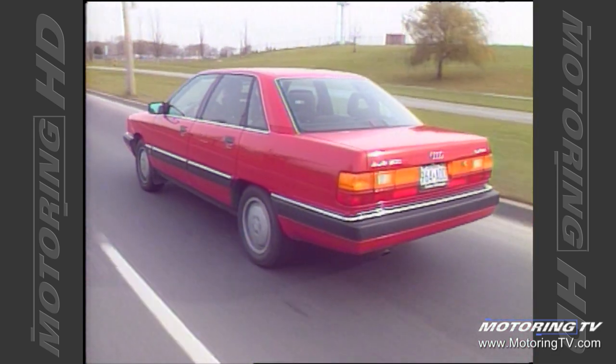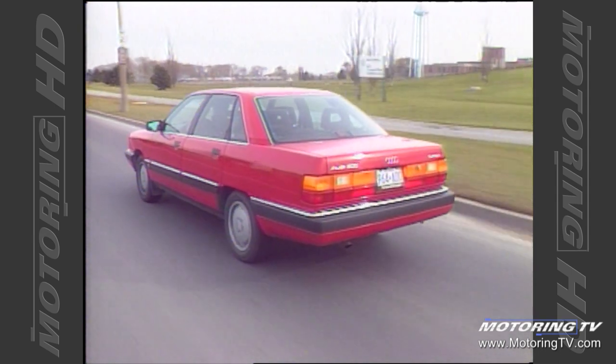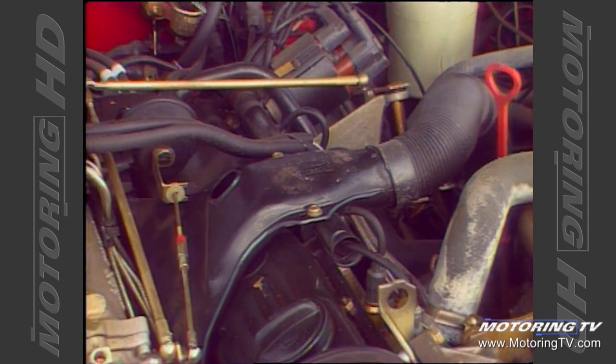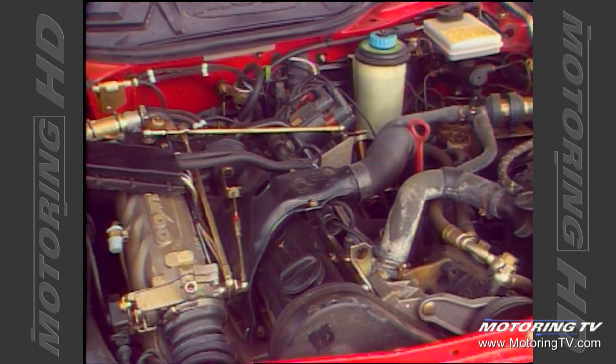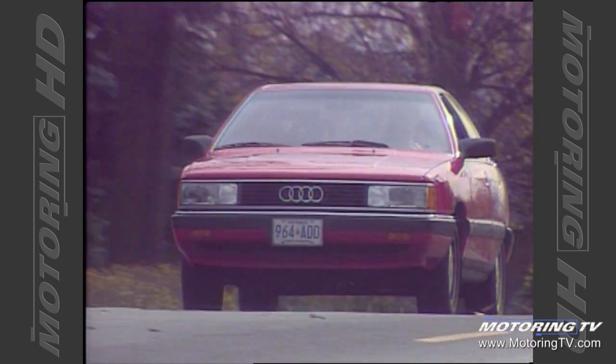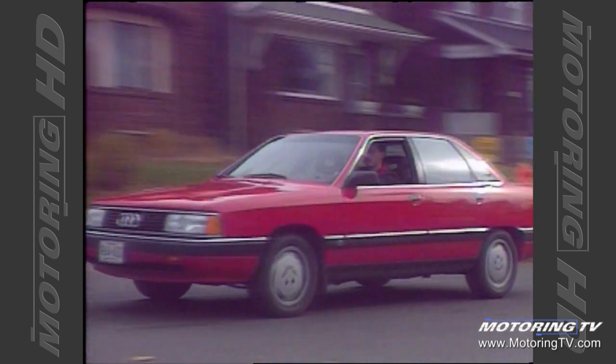On the highway the ride was impeccable. In short, the suspension is a good balance — firm enough to handle, yet supple enough to afford maximum comfort. Power for the 200 is supplied by a turbocharged, intercooled, fuel-injected 2.2-litre engine that develops a healthy 162 horsepower. When the car is in motion there is always ample power; however, from a standing start there is a noticeable amount of turbo lag, meaning that the initial performance is very lackluster.